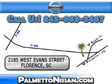Get where you need to go, enjoy the drive, and have peace of mind in this 2011 Nissan Frontier. See us at Palmetto Nissan today. Just give us a call and we will be happy to answer vehicle questions, discuss financing, or trade-ins. You can drive away today with a great vehicle from Palmetto Nissan. We are easy to find in Florence at 2185 West Evan Street. Come see us.